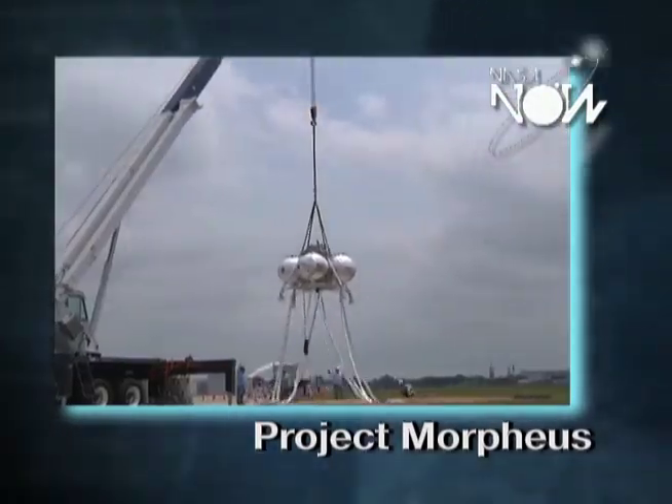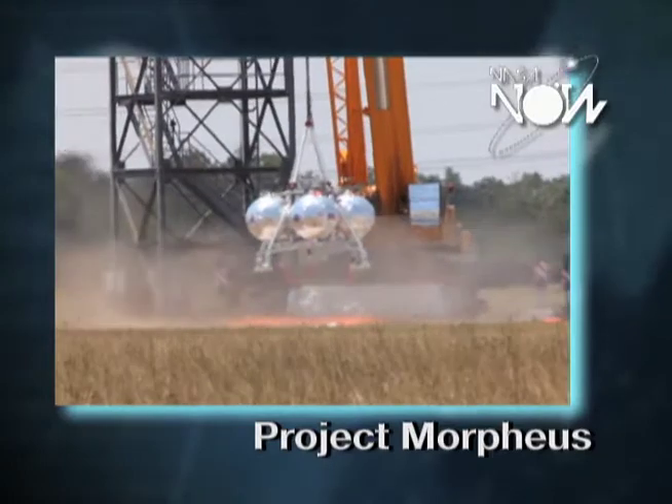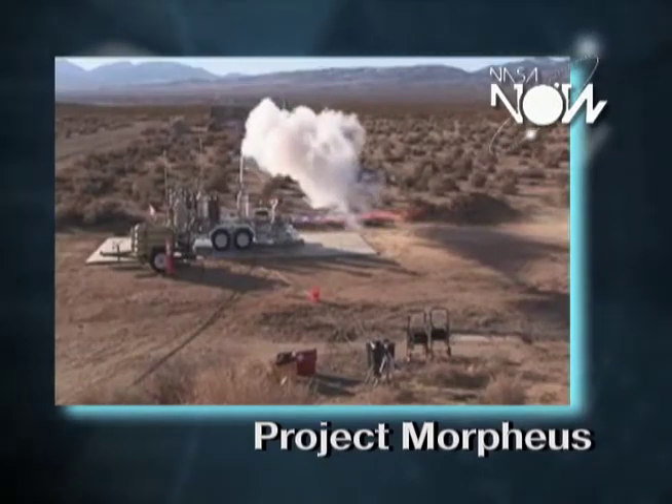Project Morpheus is a rocket-powered lander. It has four tanks and four legs, and it takes off vertically, flies around, hovers, and lands vertically. It's powered by a 4,200-pound thrust rocket engine. My job responsibility is to design and build that rocket engine.